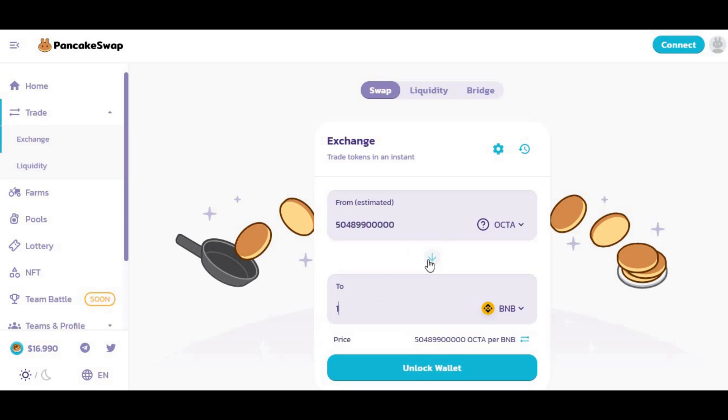If you've got BNB, you want to swap from BNB — not the other way around. Hit the arrow here to switch the direction. You want to convert your BNB into Octa, and you'll get billions worth of Octa for it.